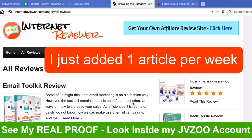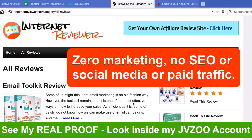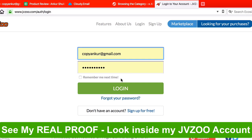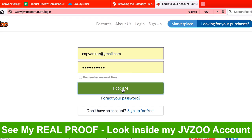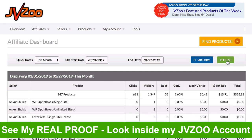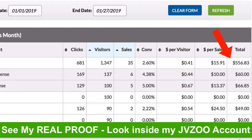Just one article per week. I did zero marketing, no SEO, no social media and no paid traffic for this site. Absolutely nothing. I just wanted to get free traffic from Google and get sales from that. Let me log into my JVZoo account and show you what this site has made me this month. Here, inside my affiliate report, you can see that this month I've made over $500 from free traffic from my site.